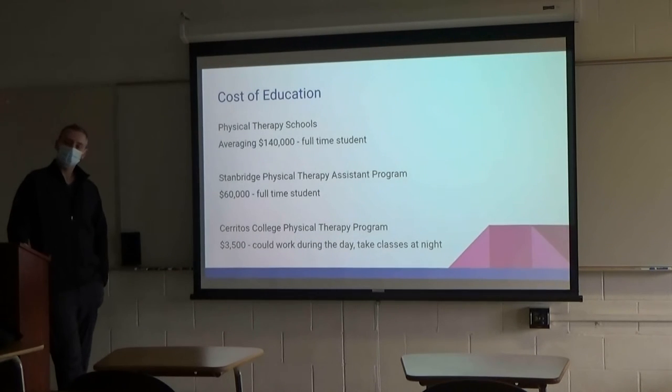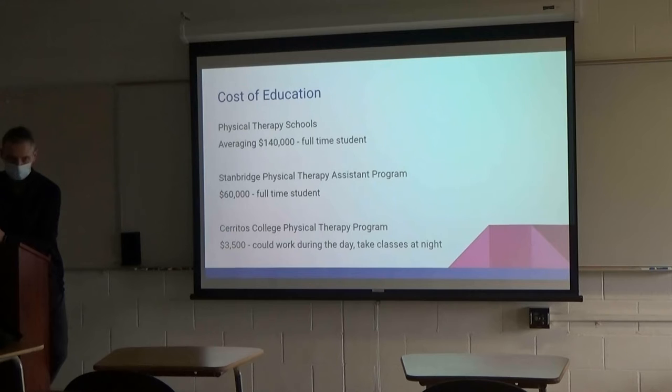At Cerritos they use a point system to rank applicants — did you take all the prerequisite classes, what's your work experience. Some people score really high, some not as much. A lot of physical therapy schools will do interviews, but Cerritos doesn't; more private schools do. I think I might have gotten in a little easier with interviews. Showing persistence definitely helps though, and I think you get a little bump if you've been applying for numerous years.